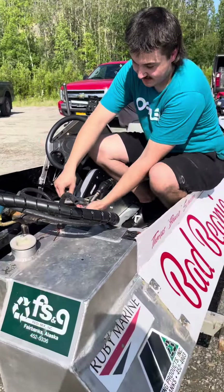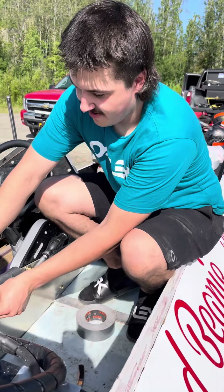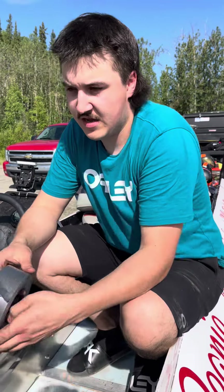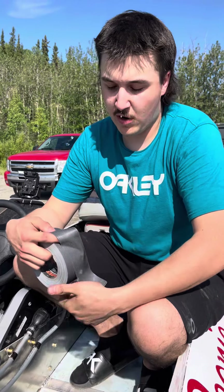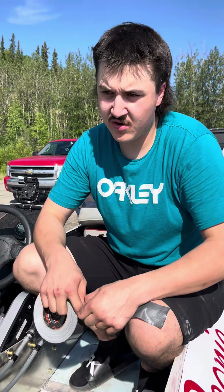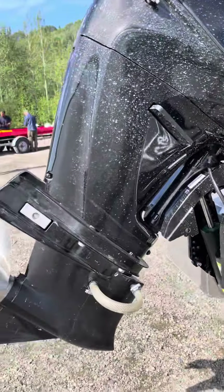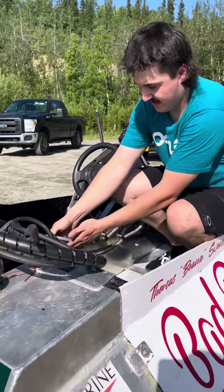It looks like you've done a really nice job on this boat — it's kind of a maiden voyage after the refurbish, I guess? Yes sir. How is it running so far in practice? Practice went pretty well last night. We got some wood in the water pump but got that out and got going again. We haven't tried our full-size prop yet, but that should give us a couple more miles an hour.